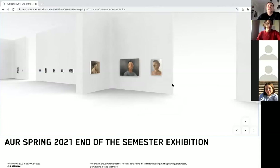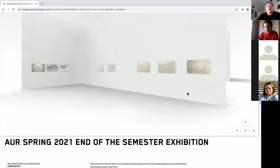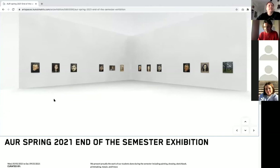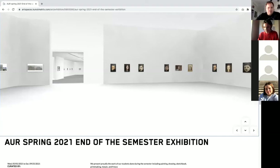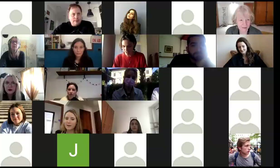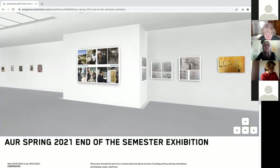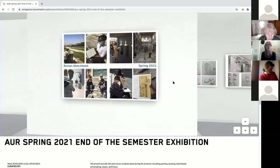That was the independent study of painting with Lily, the Piranesi Rome perspective drawing class, and the portrait painting class in oil. Now passing the baton to Professor Dineve. Would you like to start with the collage? Philip, would you introduce the course?